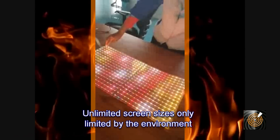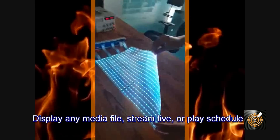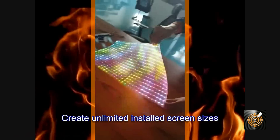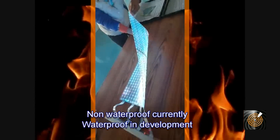Seamless images by combining multiple LED tiles. Excellent color reproduction of all media content. Unlimited screen sizes. Non-waterproof and waterproof configurations, and the ability to control the display system from your smartphone.